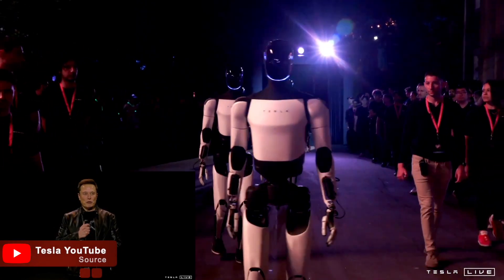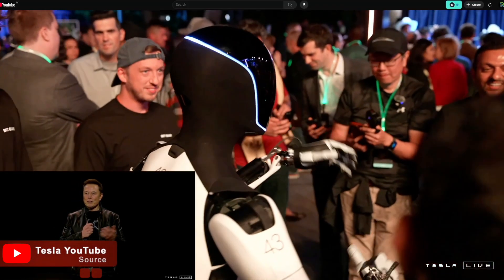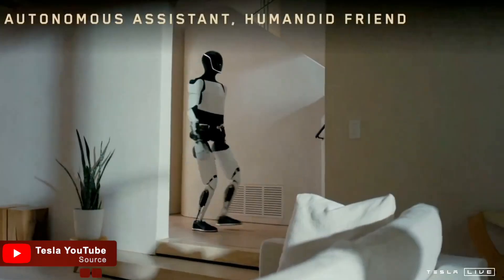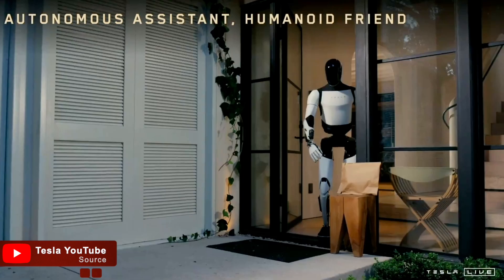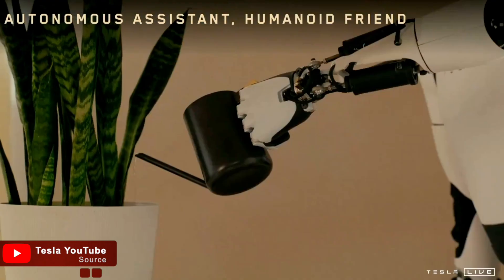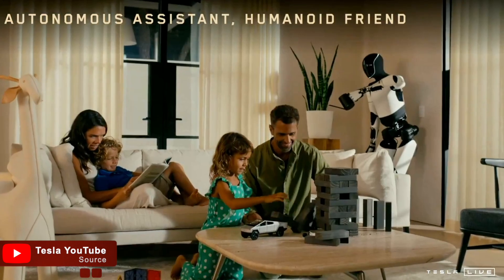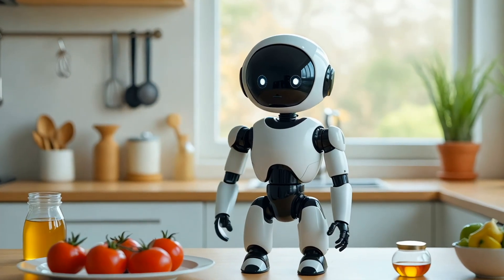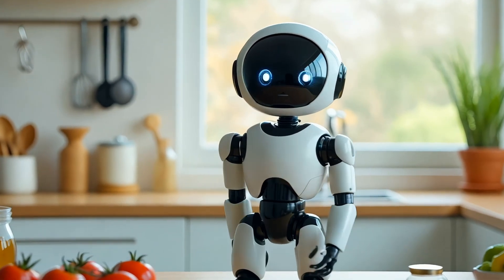Elon Musk has just unveiled something that will not only change the way we live, but also the way we think about robots. In today's video, we are diving into Tesla's Optimus Gen 3, a robot that's packed with features you might not expect, some improvements over its predecessors, and a few things that we should be concerned about. Stick around guys — you will find this interesting.